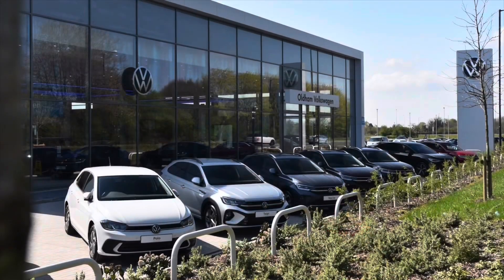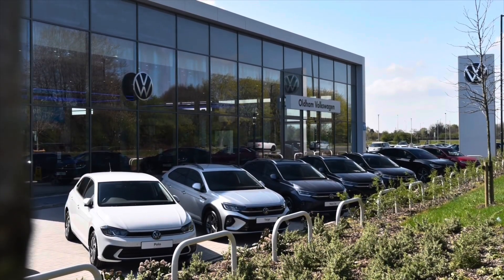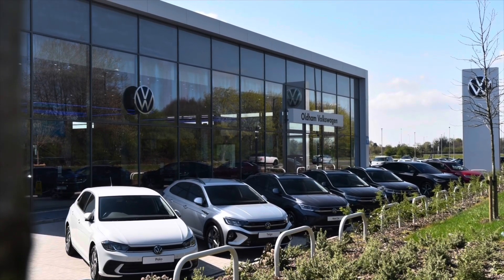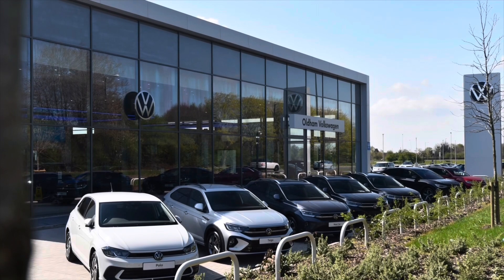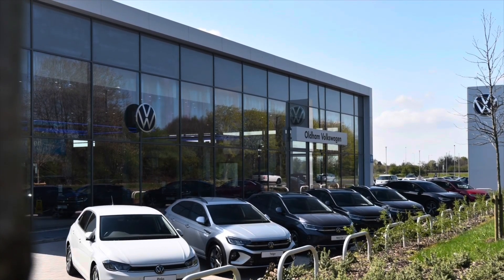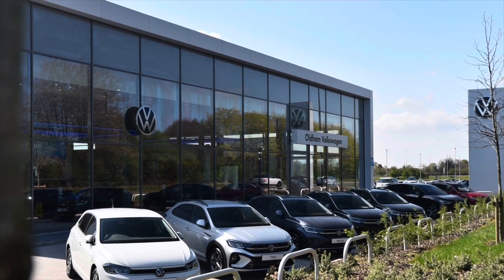As an approved used vehicle, this car comes with a minimum of two years Volkswagen approved used warranty alongside two years roadside assistance and much more. To learn more about the vehicle or book yourself in for a test drive, please get in touch on 0161 825 8520 — we're more than happy to provide more information, or you can book online today.